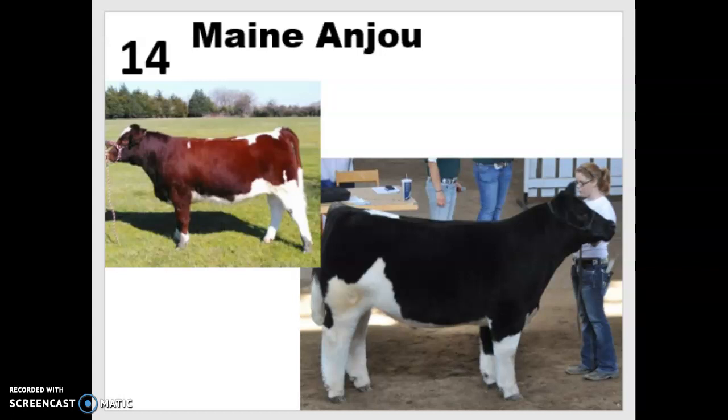Number 14 is the Maine Anjou, another French breed. These were originally bred as work animals for draft purposes. They are a composite breed — three-quarters shorthorn and one-quarter Mancelle. They come in multiple colors, but it's usually either cherry red and white or black and white. These white markings are fairly standard, with white on the underline and legs and usually a little bit on the back as well. They are known for being excellent beef producers with high cutability and high carcass quality.